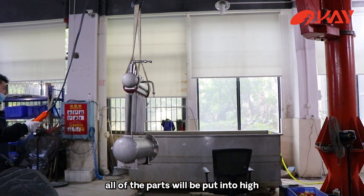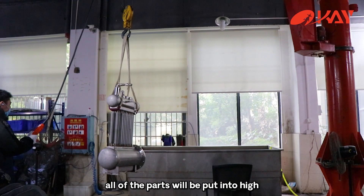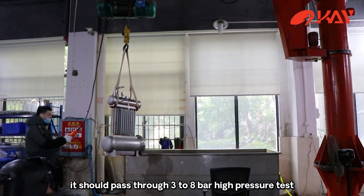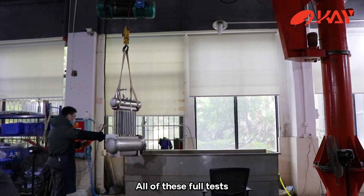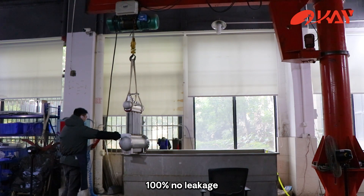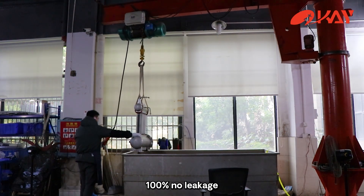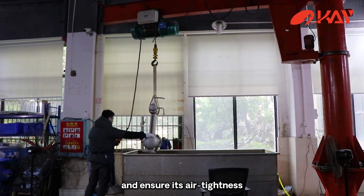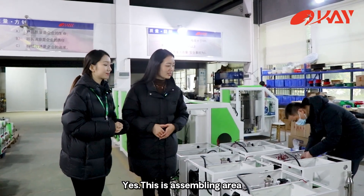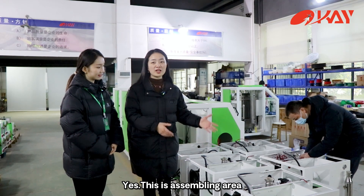After welding, all of the parts will be put into a high-pressure water tank. They should pass through a 3 to 8 bar high-pressure test. All of these tests ensure the electrolyte cell is 100% no leakage. This worker is assembling — yes, this is the assembly area.